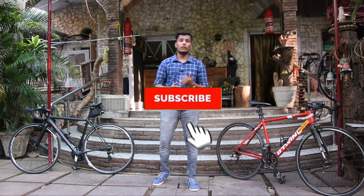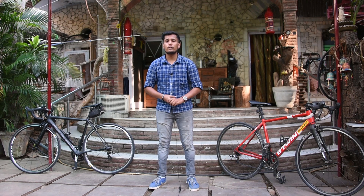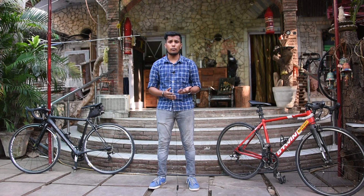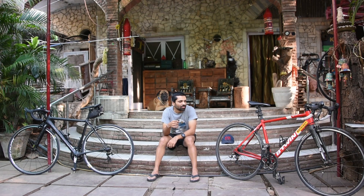Hi guys, welcome back again to my YouTube channel. As promised in the previous video, here is the review of the Cannondale SuperSix EVO. This review is totally based on the riding experience plus the quality of the bicycle, which is top notch.